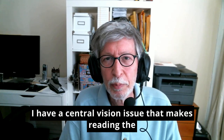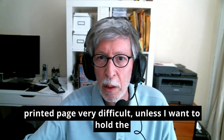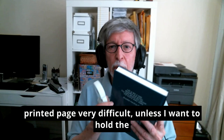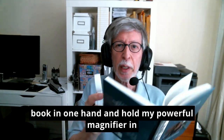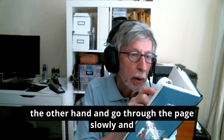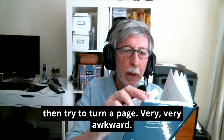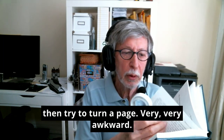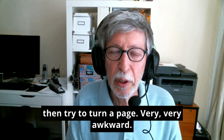I have a central vision issue that makes reading the printed page very difficult, unless I want to hold the book in one hand and hold my powerful magnifier in the other hand and then go through the page slowly and then try to turn a page. Very, very awkward.